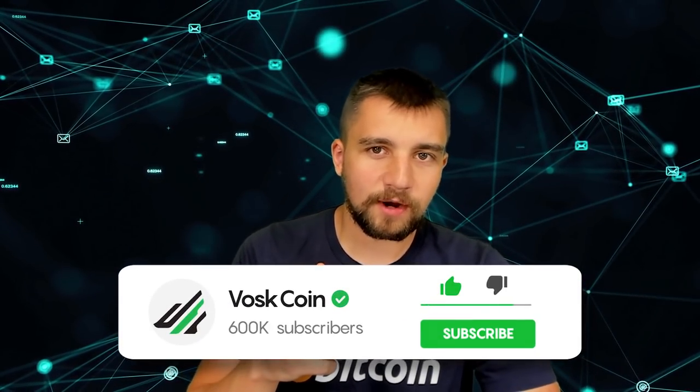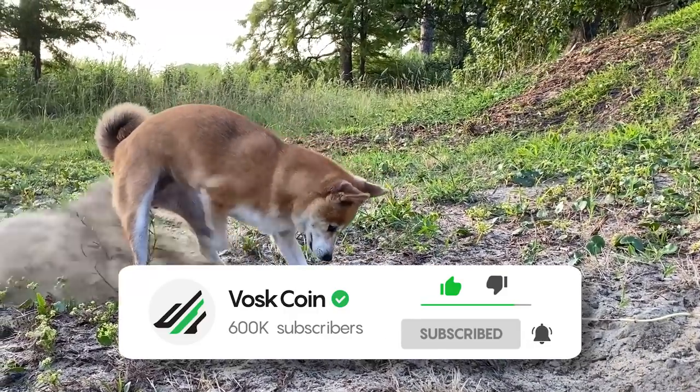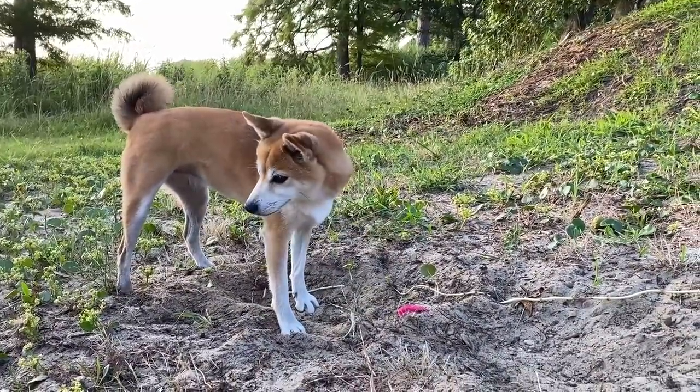The one thing I am advocating is to smash that subscribe button — not for me, but for our CTO, our chief trading officer here at the VoskCoin YouTube channel. That's the furriest, that's the floppiest — that's going to be Tails. My name is Vosk. You're on the VoskCoin YouTube channel. As always, thanks for watching. We upload daily, so I will see you tomorrow.